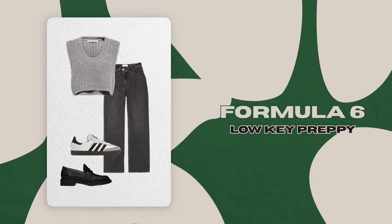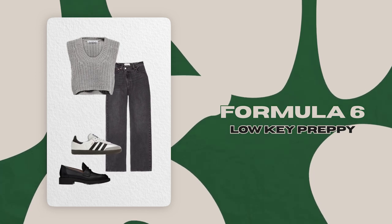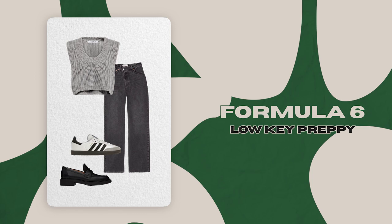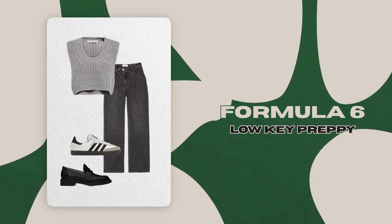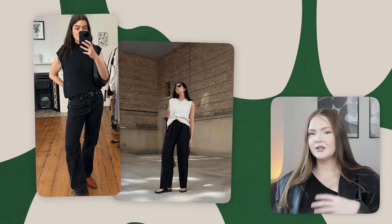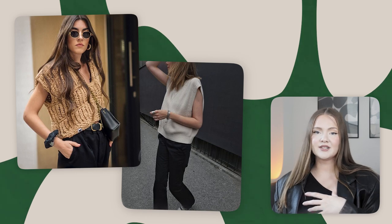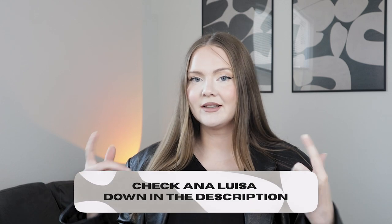The last formula is with a knit vest, because late summer and early fall is the perfect time for pieces like this — the weather is still warm and you can't yet layer a long sleeve under it. Playing with shoes, you can make this outfit more or less formal. It looks effortless while still appearing put-together, and it's definitely something you can wear to school or the office without being too casual. That's it for today — don't forget to check out Analuza via the link in the description, and I'll see you in the next one!